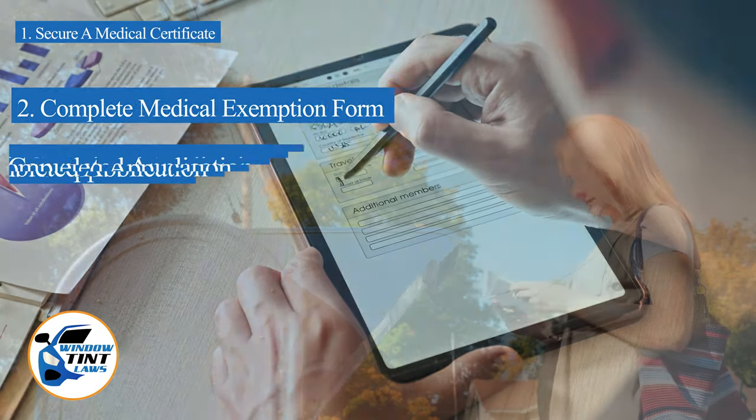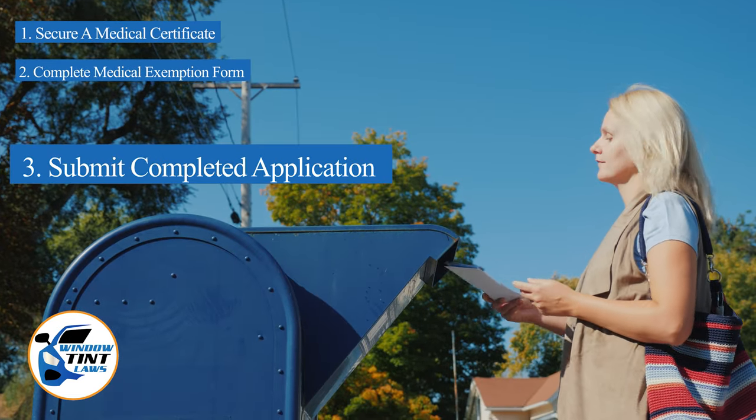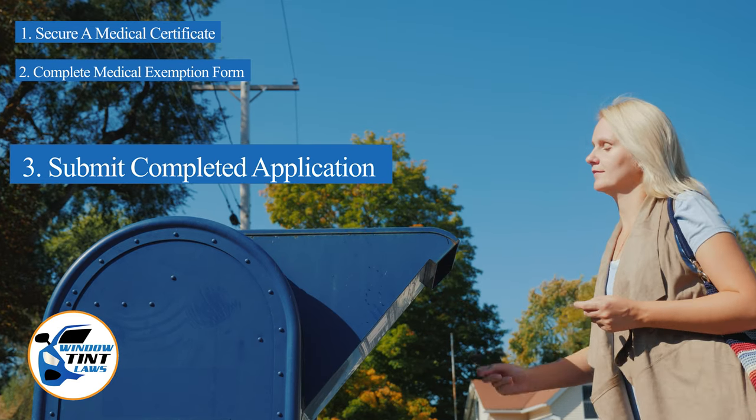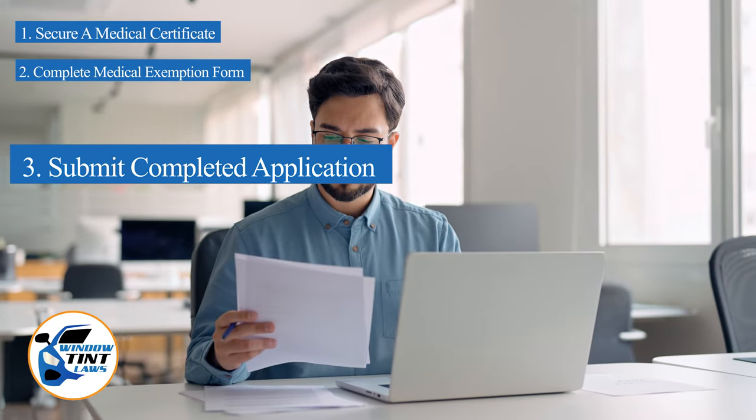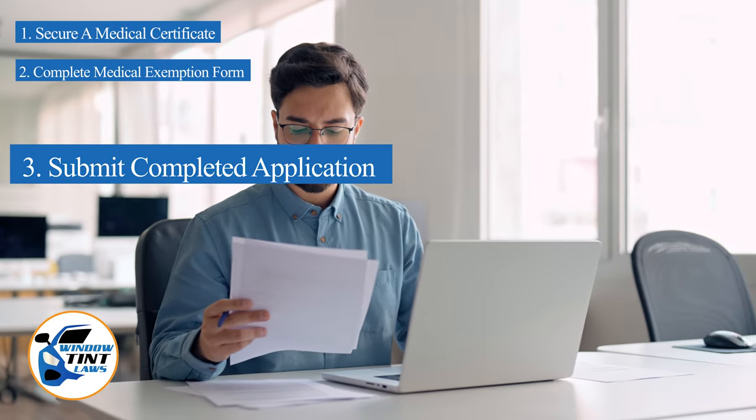Submit the completed application to the appropriate State Department, which may be done by mail, in person, or online in some jurisdictions. Verify that all necessary documents are included and that the submission is addressed correctly.